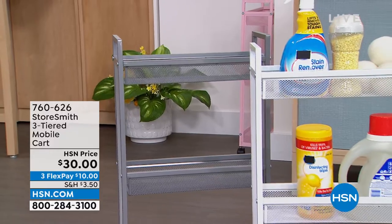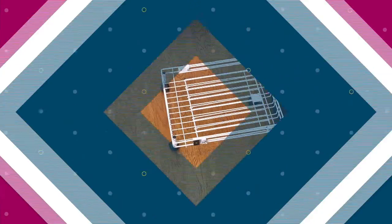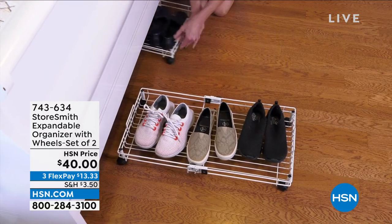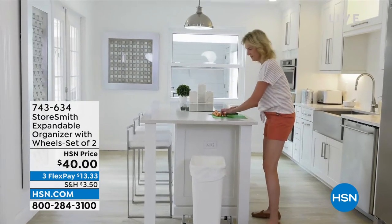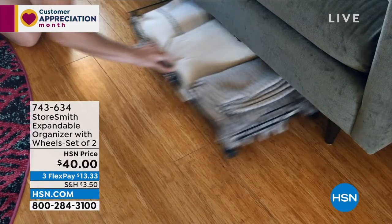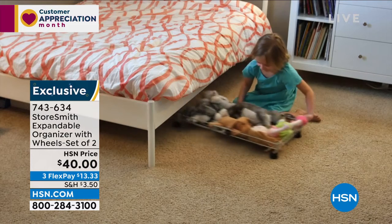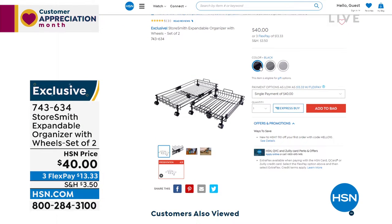Next, you're getting a pack of two expandable organizers. These are genius for sliding items under the bed, under the sofa, or into the back of a closet — instead of putting things on the floor, put them on the expandable organizers and roll them. They expand from 16 inches to 26 inches. They're also great for heavier items like trash cans or heavy storage bins, instantly giving them wheels.